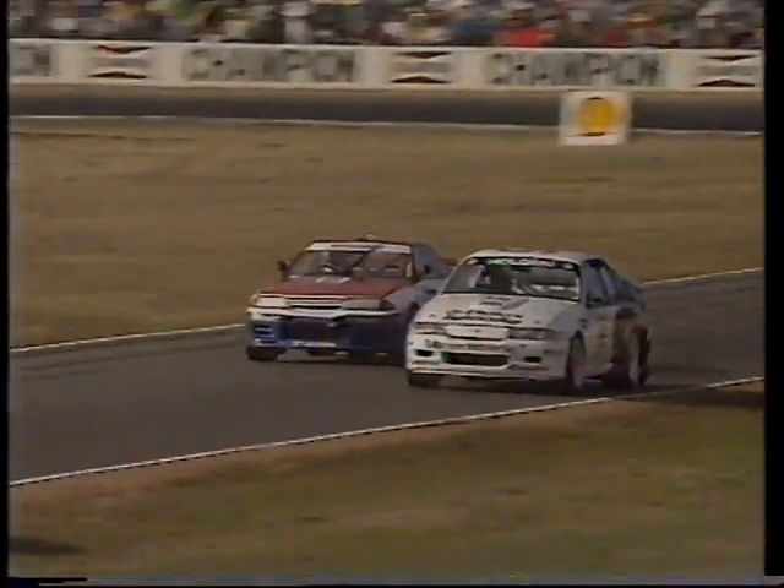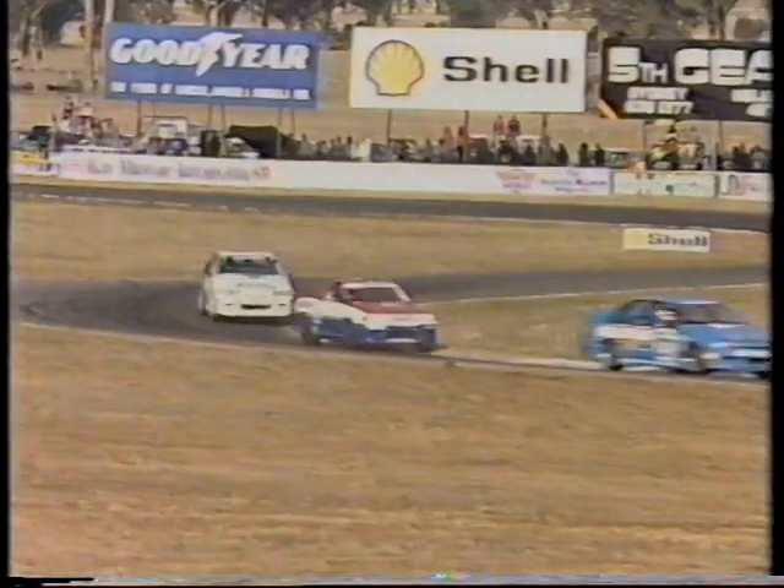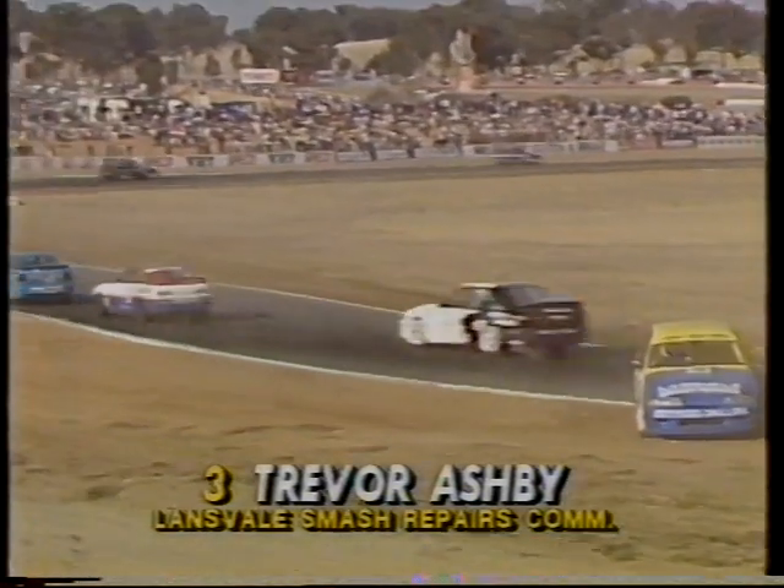Now the back straight — pulls to the outside quickly, runs up alongside the door of Win Percy. Win Percy's in no mood to settle and give him a run, but he does at the last moment. That was a good pass from Mark Scaife. He's still got a few cars to get by before he can challenge Jim Richards. The race leader, Glen Seaton, sitting about ten car lengths back behind him. And of course there's Trevor Ashby — he and Bob Pearson had a coming together there.